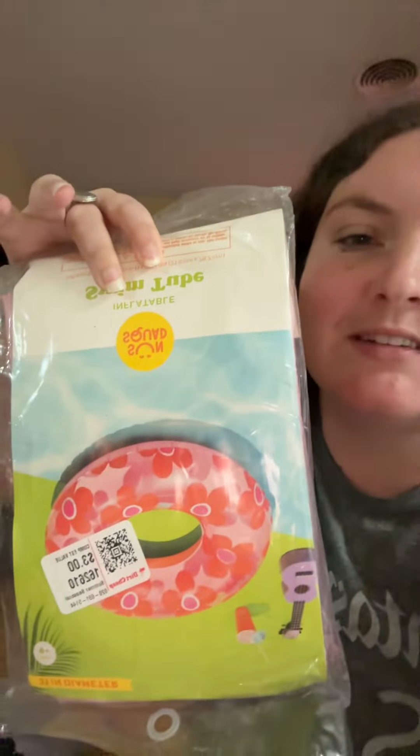At Dirt Cheap, I got a lounge chair that I like that is still in my grandma's car, and I got a pool float because it was like a dollar.